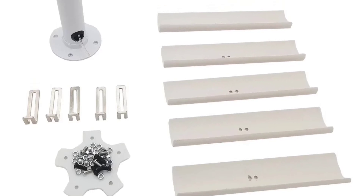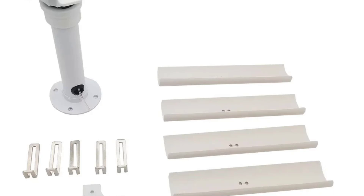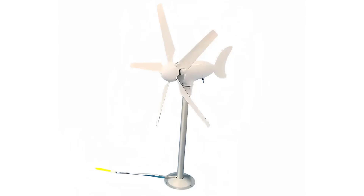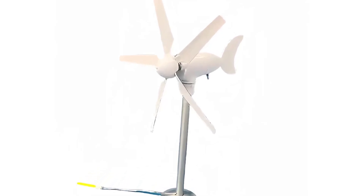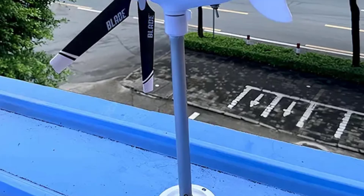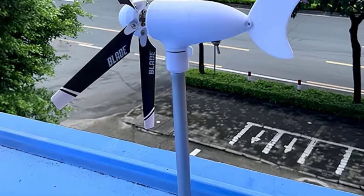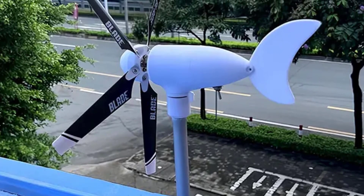Its compact size makes it suitable for various applications, from residential setups to off-grid installations. The upgraded functionality enhances adaptability to different wind speeds and directions, ensuring optimal efficiency in all environments. With its sleek design and robust build quality, this model is a fantastic choice for eco-conscious users. Its combination of performance, versatility, and ease of use makes it a standout option in the vertical axis wind turbine market.